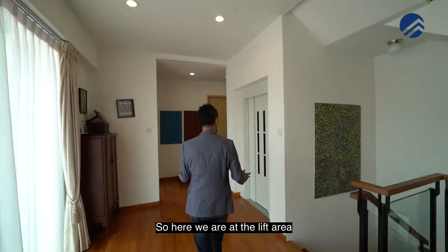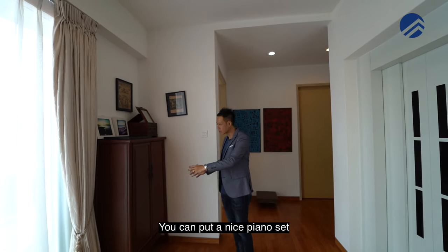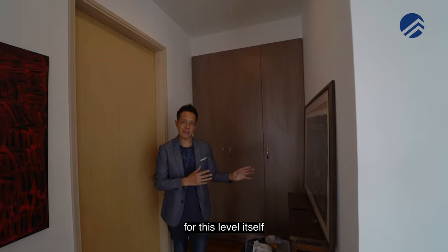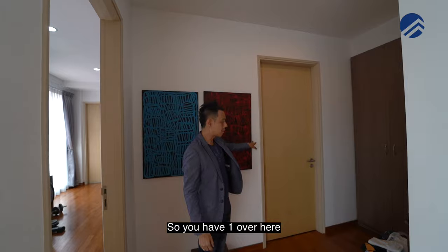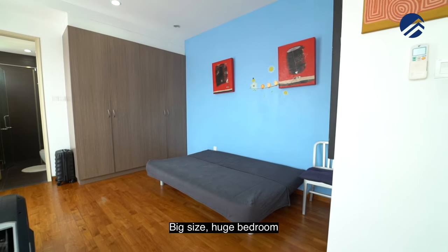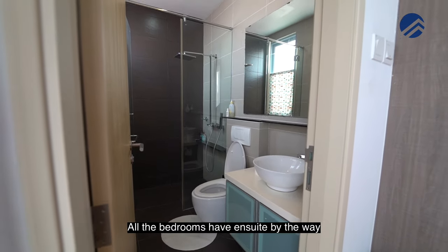Here we are at the lift area, which brings you to every part of the house. You have a family corner where you can put a nice piano set if you like. There's also more storage here, enough to store your things, and you can probably set up a pantry area for this level. We have two other bedrooms here after the master. The bedrooms are big — queen or king bed is not a problem. You have built-in cabinets and ensuite. All the bedrooms have ensuite, by the way.